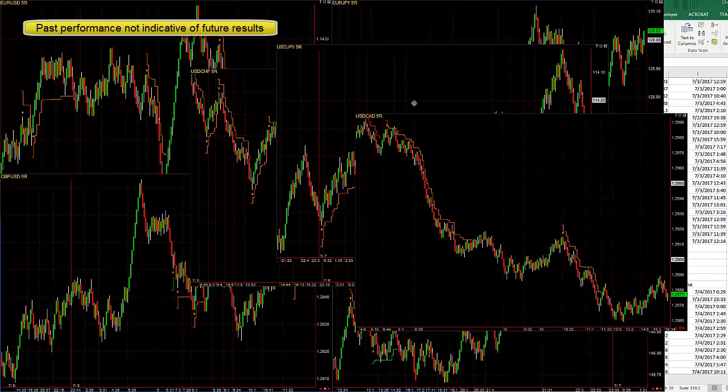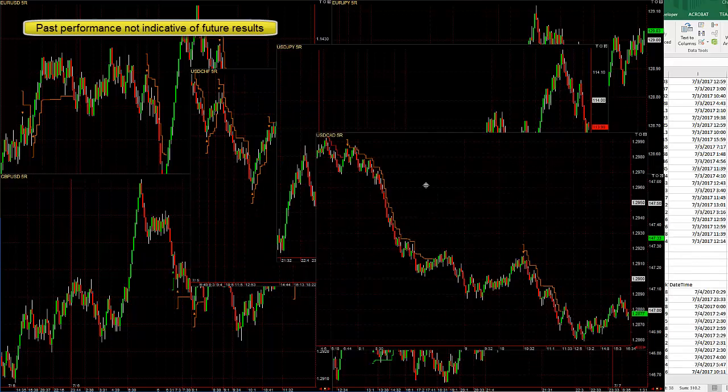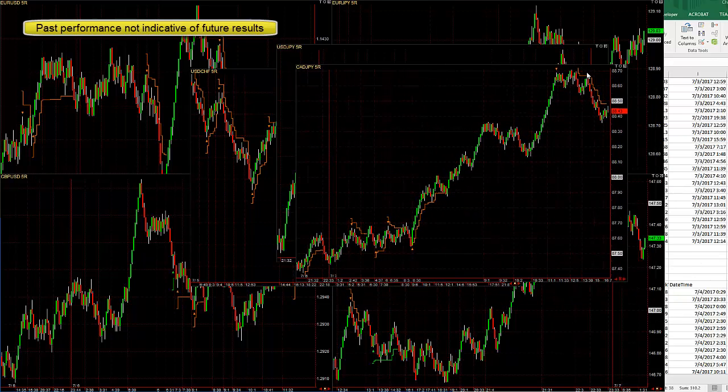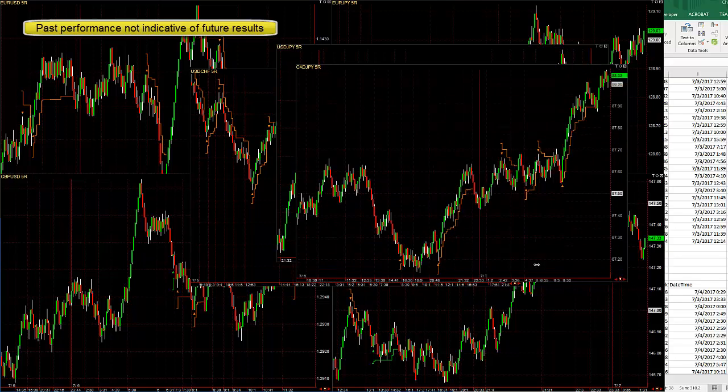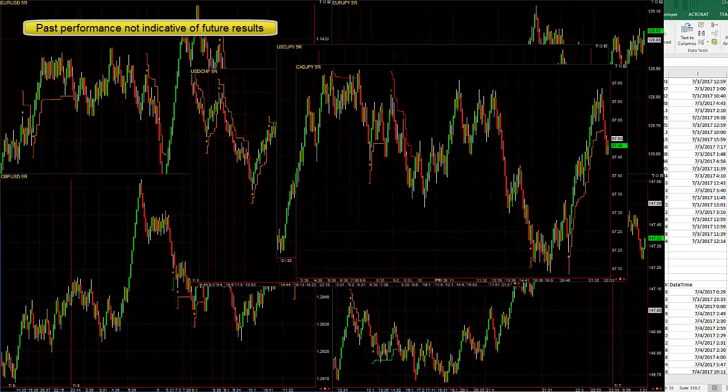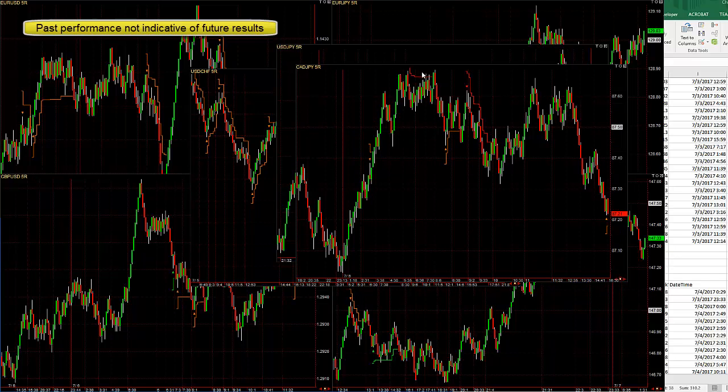Dollar CAD — I just showed you that one. CAD Yen had some nice trades: 10 pip win at the end of the day, 20–25 pip win, five pip loss, break even, small win. Previous day: nice big win, small loss, small win, pretty much break even, small loss, 10 pip loss.